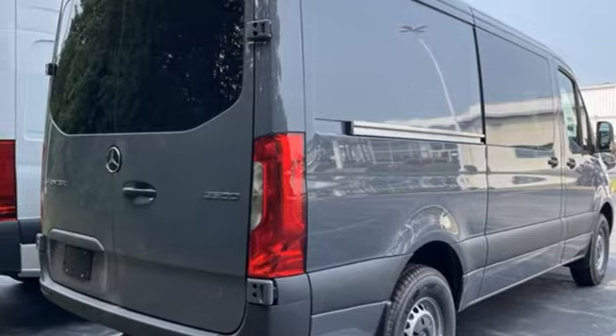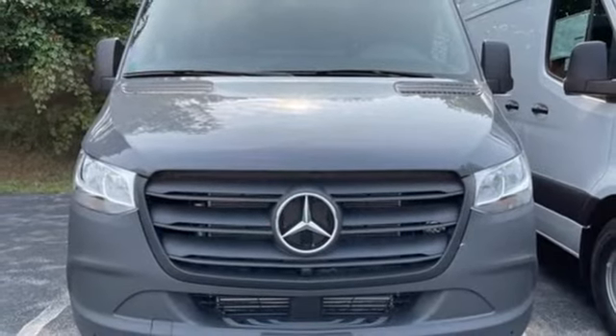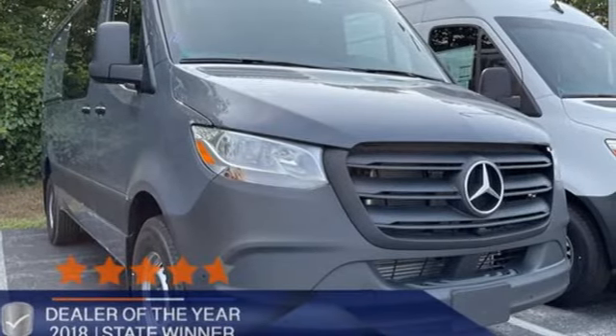Mercedes-Benz, an elevation of innovation. They say a journey of 1,000 miles begins with one step. Well, in this case, it begins with a test drive. Start your next adventure today.